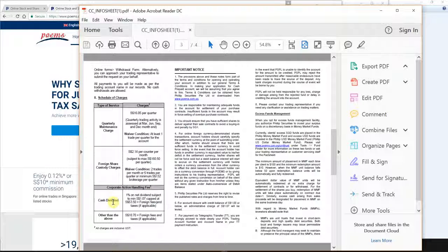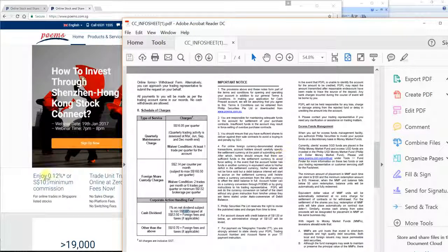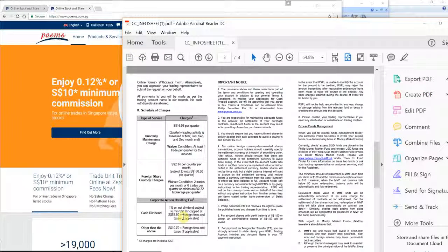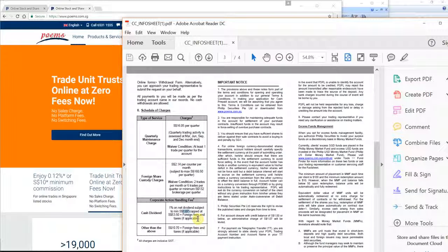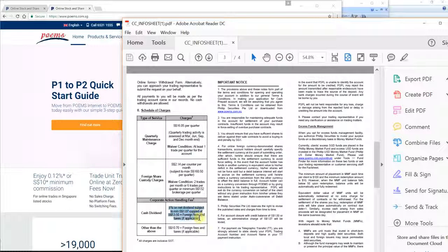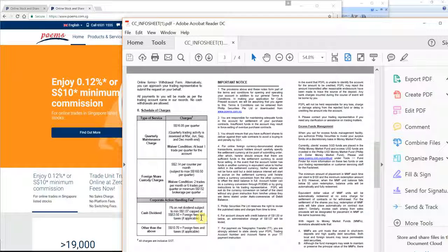For cash dividends, some people may be concerned about the 1% charge. Let's say you have $100 of dividends credited into this trading account — they will charge you $1.07. I don't see this as a concern because you're already saving so much on brokerage fees. This is a fantastic opportunity to get started with very low capital, and the dividend fee is really insignificant.